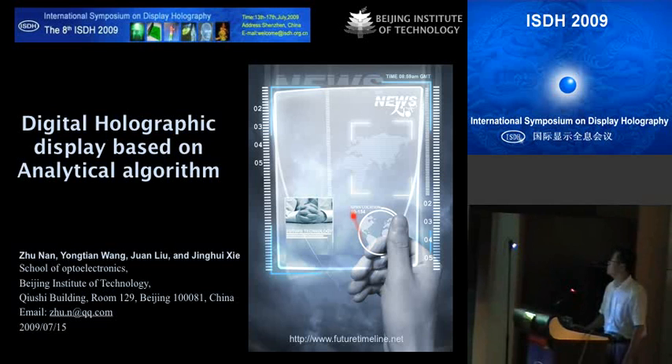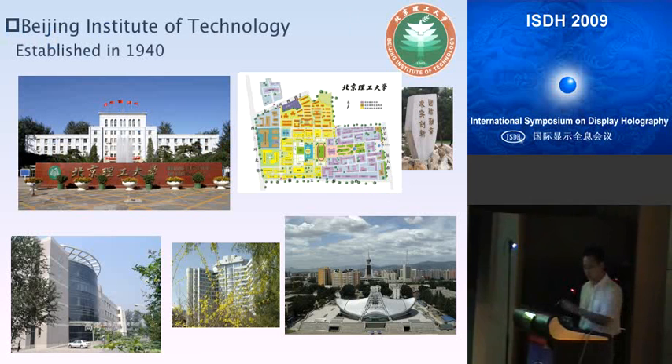Before I go to my subject, I would like to make a brief introduction to my university, Beijing Institute of Technology, also known as BIT. BIT is located in Beijing, the capital of China. It was established in 1940 and has a history of nearly 70 years. BIT's subjects are mainly focused on science and technology, especially for applications in engineering and the military. The School of Opto-Electronics is one of the oldest and biggest colleges in BIT, with a very long history and courses.